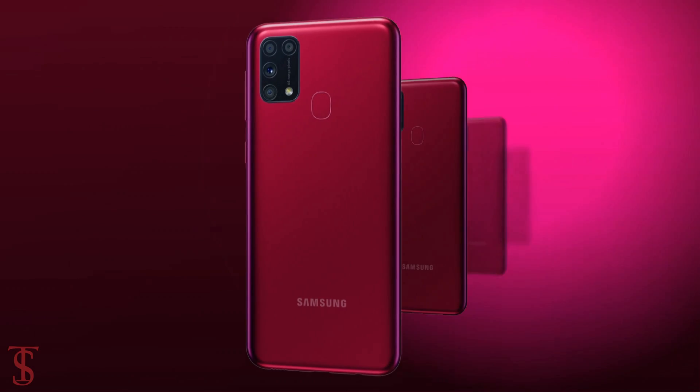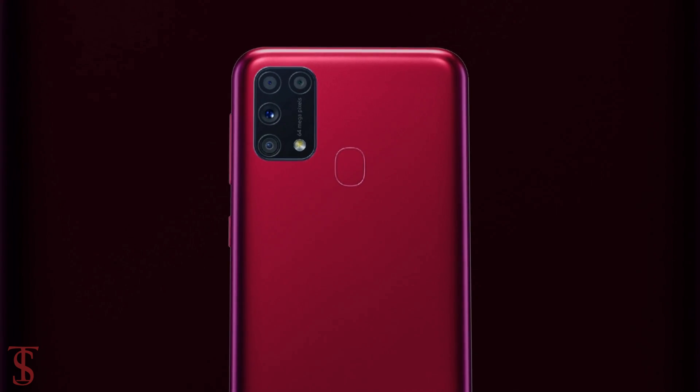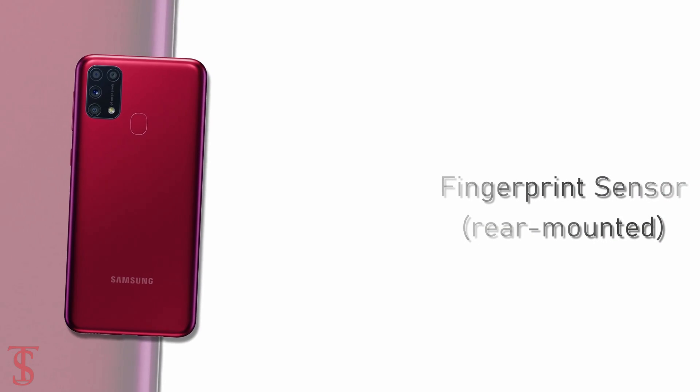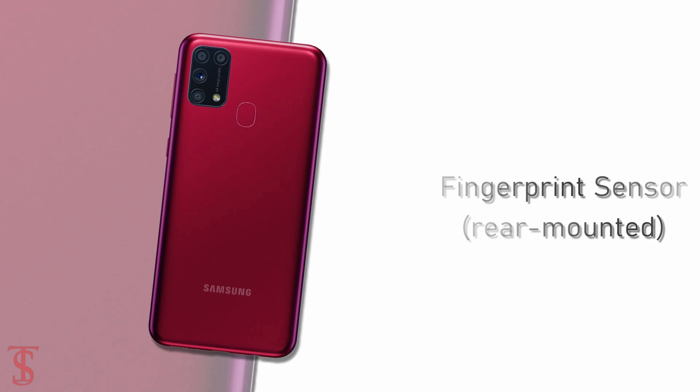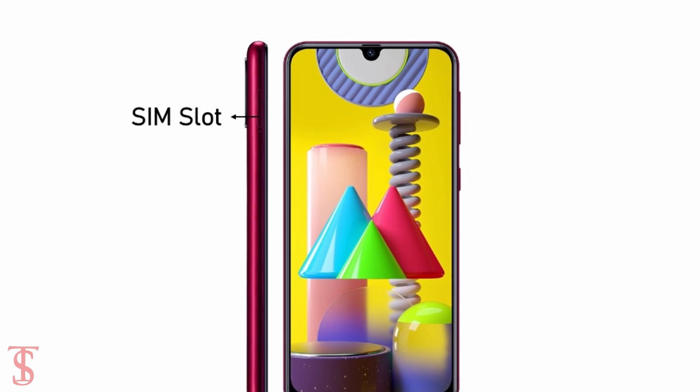The back of the phone features a quad camera setup inside a big squarish module including an LED flash, and there is also a fingerprint sensor equipped on the rear panel. The volume rockers along with the power button are placed on the right edge, while the SIM card slot is present on the left side.